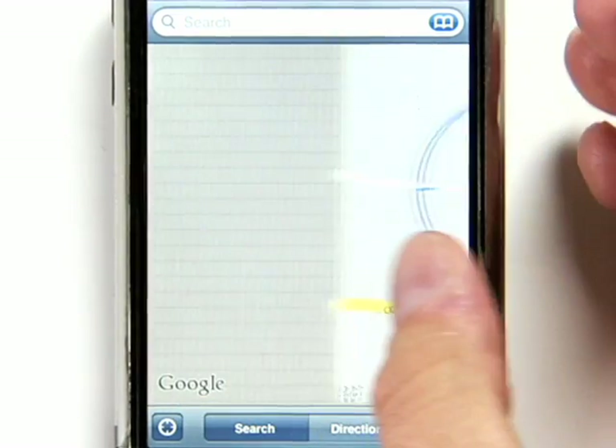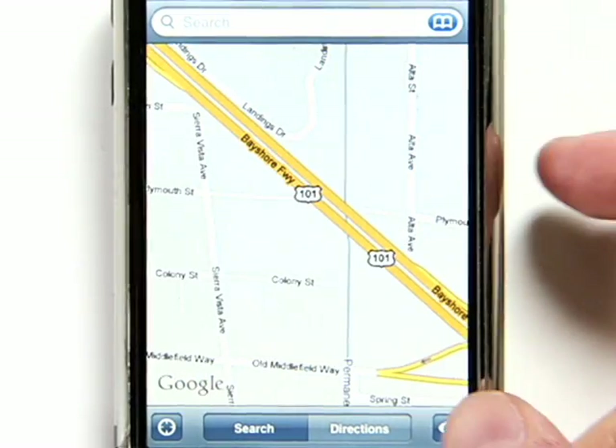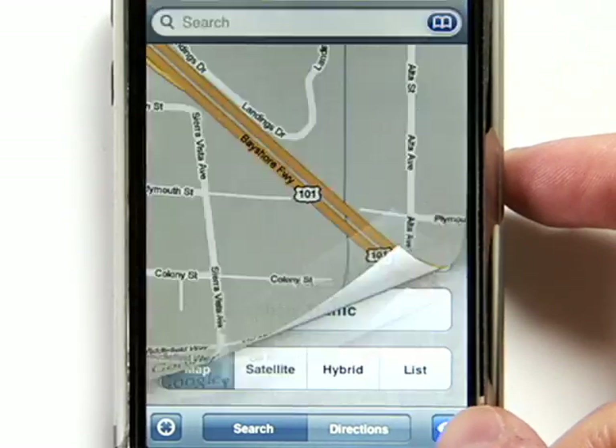The map on your phone looks and feels just like Google Maps does on a desktop computer. Scroll in any direction to see more of the map. Switch to satellite view to see pictures of a region.